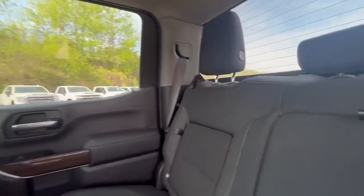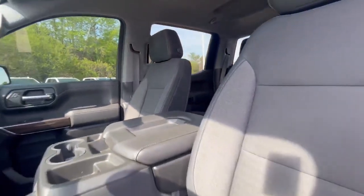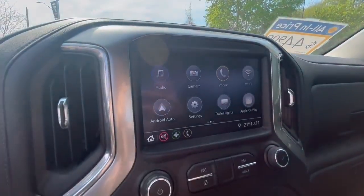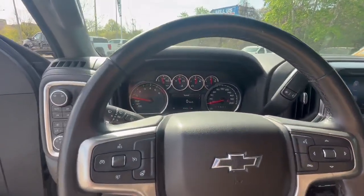Getting inside the vehicle, you're going to see the nice wood accents with the premium cloth throughout. The Silverado is going to have your Apple CarPlay, Android Auto, as well as your power seats, touchscreen, dual climate control, heated seats, and heated steering.